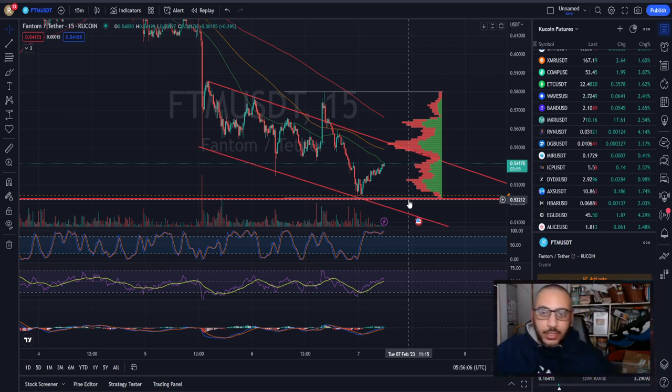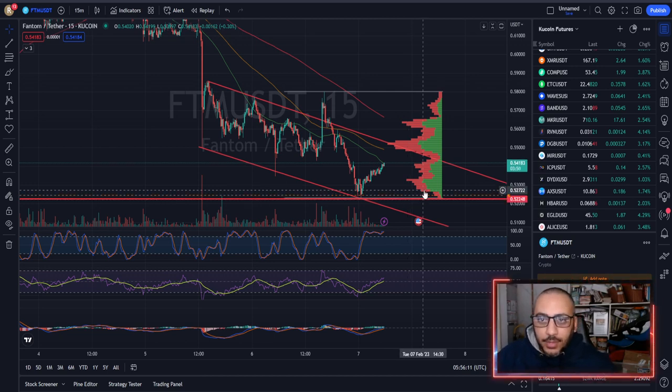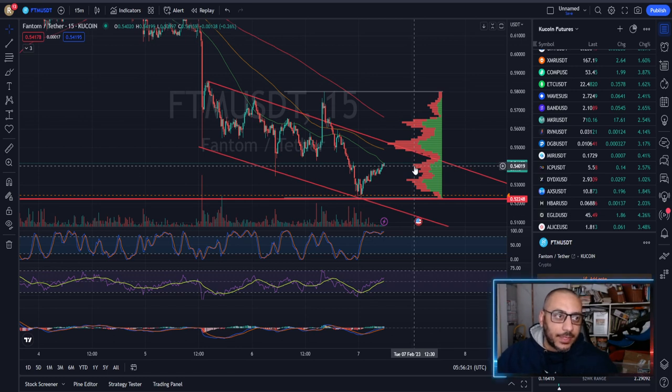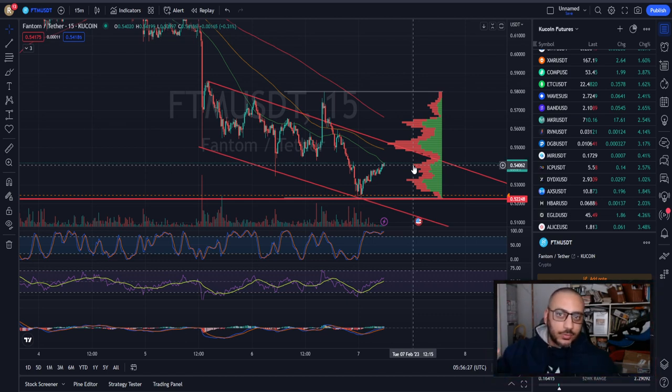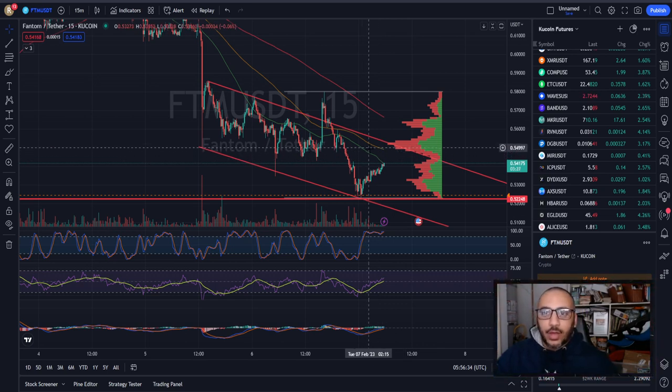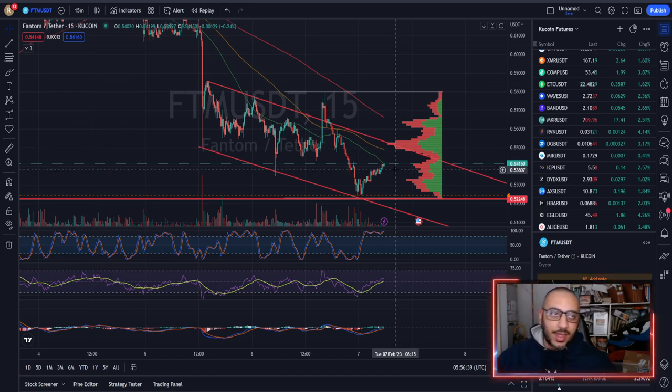Lately the win rate has been pretty good, but that's just me patting myself on the back. Hopefully this video helps — check the links below, join the Discord, and drop in some requests. I'll give you a dedicated chart attached to your name and more than likely make a video out of it. Catch you in the next one, take it easy.